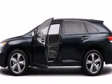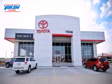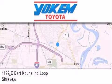This vehicle won't last long at this price. Call and arrange a test drive now. Yoakam Toyota is conveniently located at 1199 East Bart Coons in Streetport. Our goal is to exceed all of your expectations to ensure that you'll return for future visits.